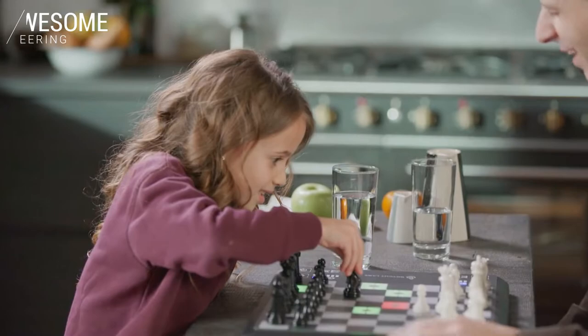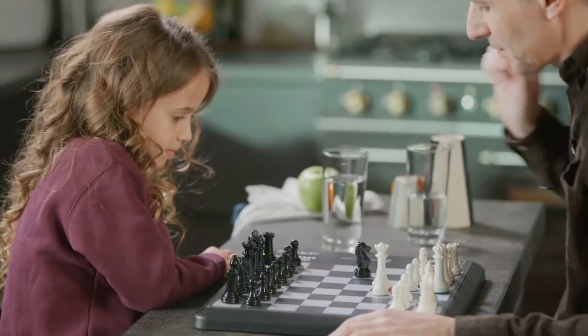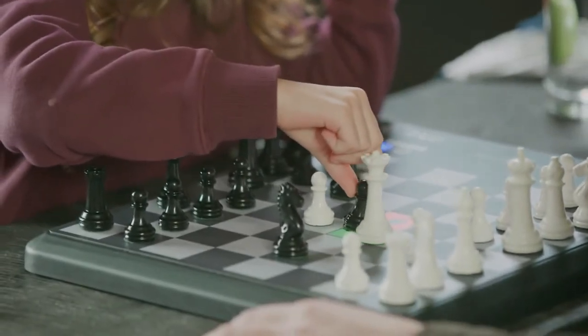If you are a beginner, Chess Up will just distinguish between blunders and non-blunders, so you don't lose your queen on your third move.